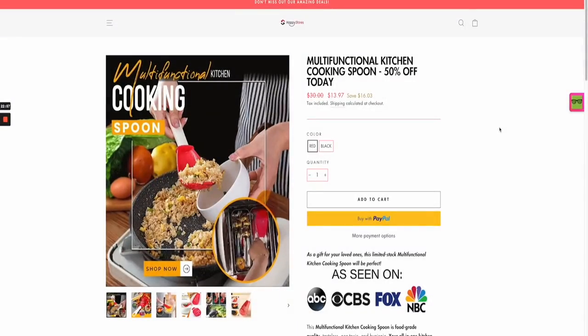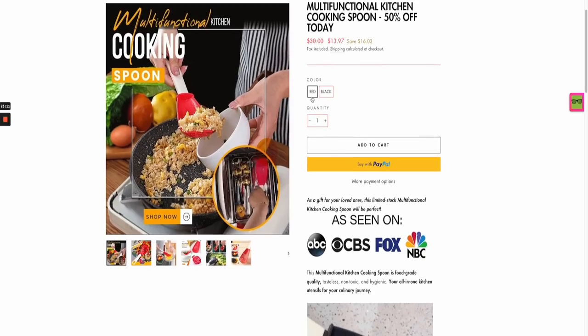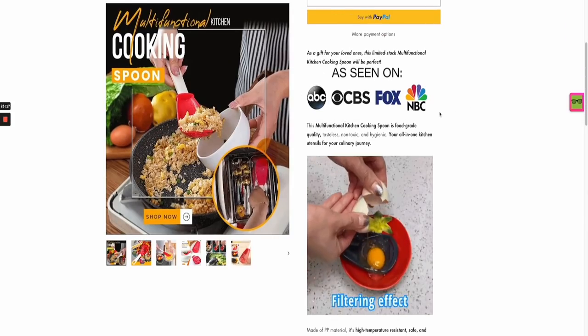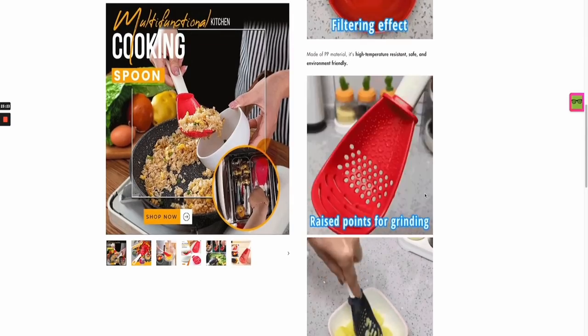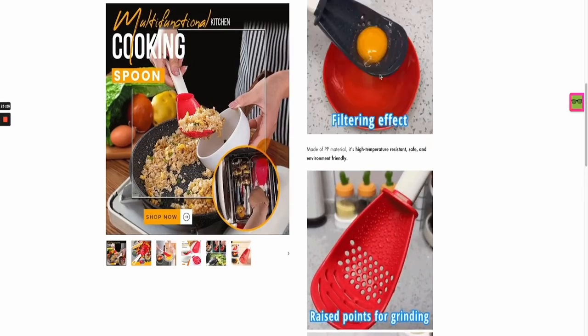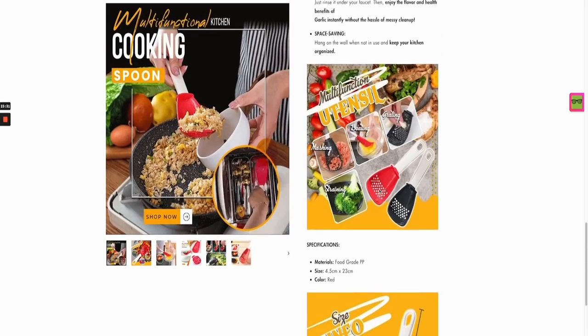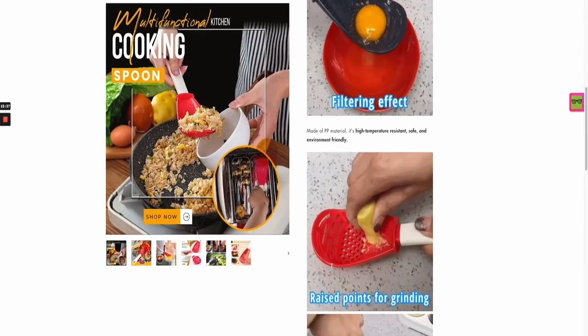Looking at a Shopify store selling this product — a generic store — they're doing a great job with ad copy and photos. The photo is really colorful with text on it, showing a real good use case image. They're selling it for around $14, have red and black options, and display 'as seen on' media outlets — though if that's not true, I wouldn't recommend using it. They've got really nice GIFs showing the different functions: egg breaker, grinder, mashing effect — very powerful, with nice colorful images.